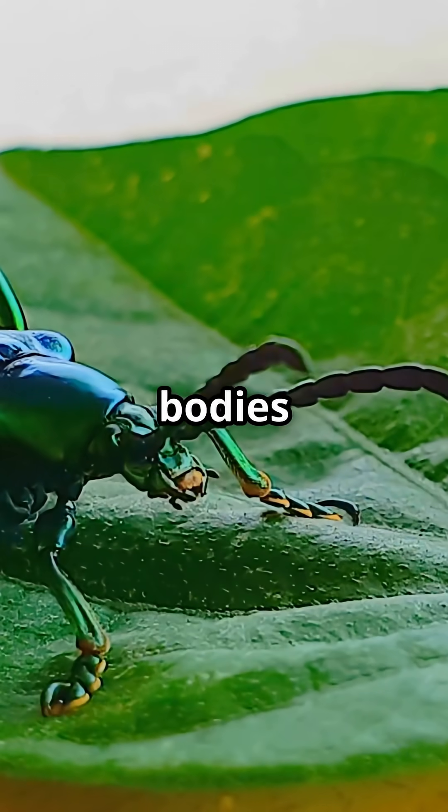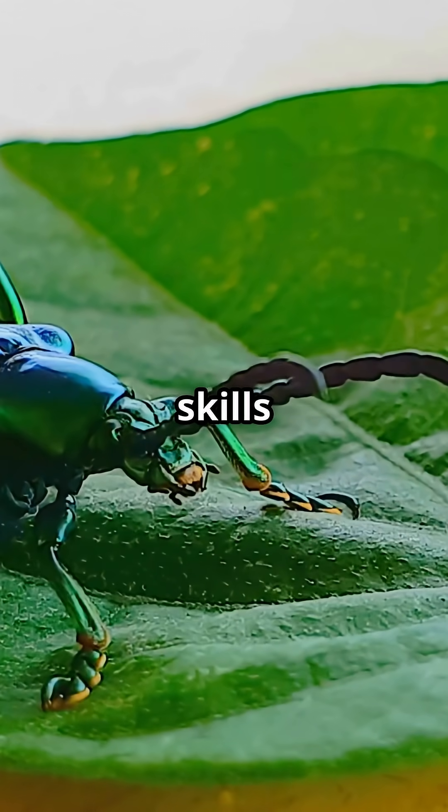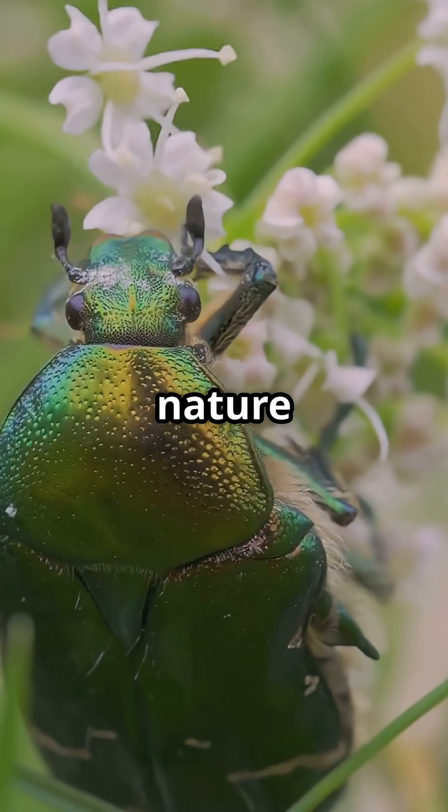Their armor-plated bodies help them survive angry evictions, and their stealth skills are top-notch. It's sneaky, sparkly, and a key player in keeping nature balanced.